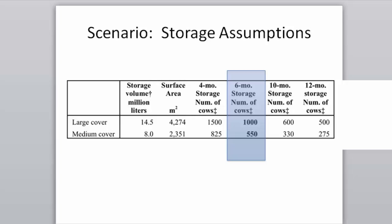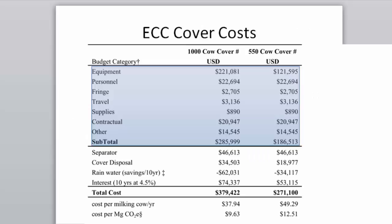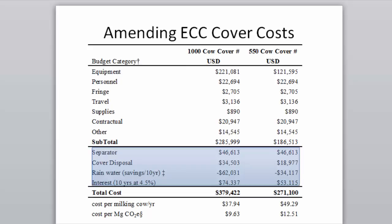We have two scenarios: a large cover for a 1,000 milking cow farm, and a medium cover for a 550 milking cow farm. Costs from the Environmental Credit Corp include equipment and personnel. We then added a separator to keep solids out — so only liquids go into the covered storage — avoiding the need to remove accumulated solids each year, which would cause leaks and other problems.